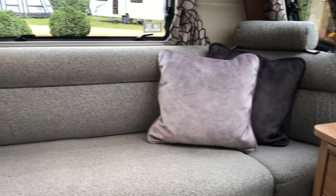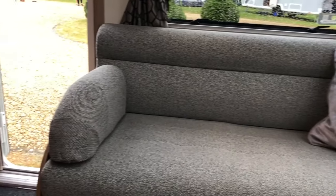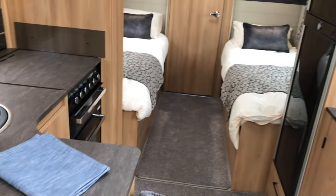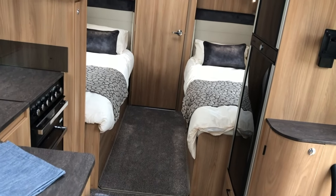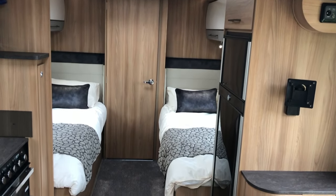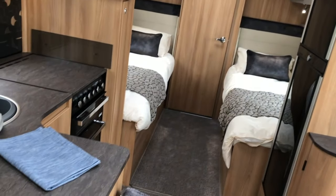I do like the colour scheme in this one — it works a lot better and it's probably my favourite out of the three models I've seen today. They're all fairly similar in design apart from the bed choices and the bathroom. This one has a transverse bathroom, whereas the Porto — the twin axle — has a centre washroom instead.